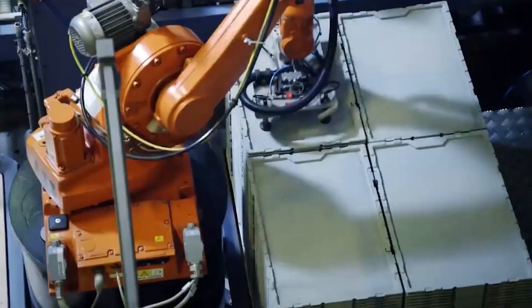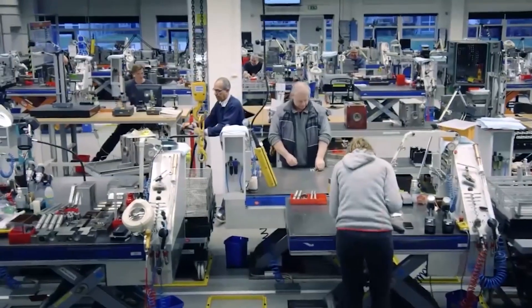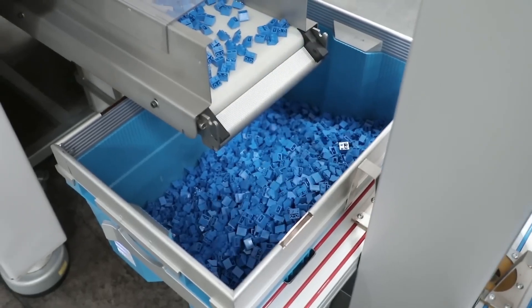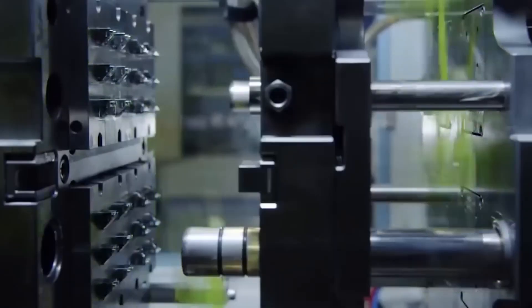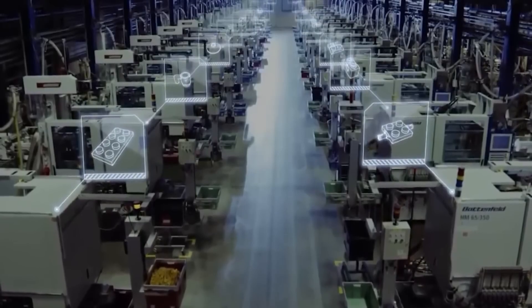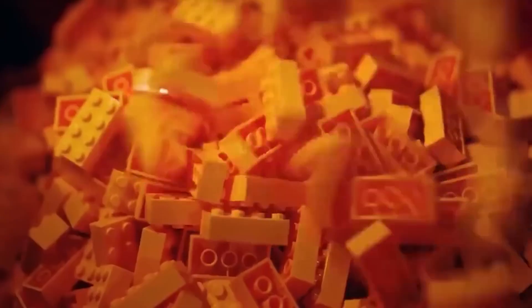And it happens millions of times a day. LEGO operates thousands of these machines across its global factories, each one calibrated to deliver exact pressure, temperature, and cooling time for a specific part. Some molds are for basic 2x4 bricks. Others produce rare curved slopes or complex hinge pieces. The molds themselves are works of art — cut from steel, polished to near-mirror smoothness, and engineered to tolerances tighter than those used in automotive manufacturing. One mold can cost hundreds of thousands of dollars to make, and must be capable of producing millions of perfect parts before it's retired.